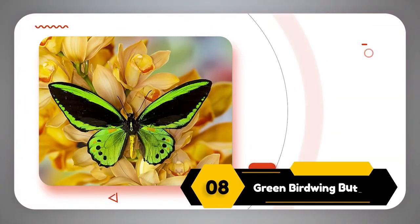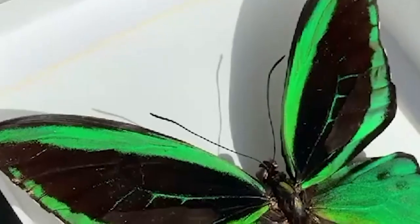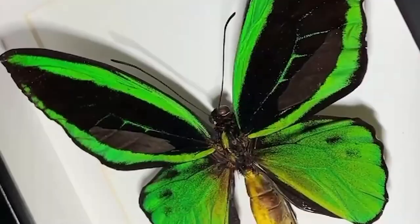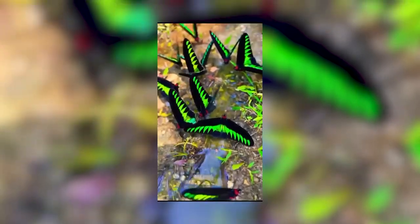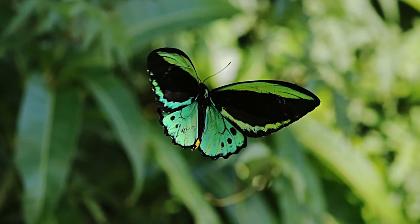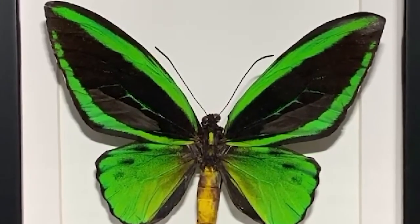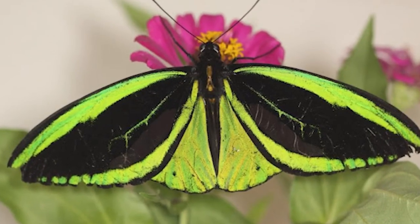Number 8: Green Birdwing Butterfly. The Green Birdwing belongs to the Papilionidae family and is also found only in tropical rainforests and nearby areas. They are one of the largest butterflies on Earth, with a wingspan of up to 12 centimeters. This large size enables them to hold a variety of patterns. They are mostly found in a combination of gold and bright colors, with emerald green wings decorated with shiny black borders and patterns. Some species also have yellow and blue color in their plumage. Their complete yellow body with tiny black dots mixes well with their wings, creating a masterpiece of nature.